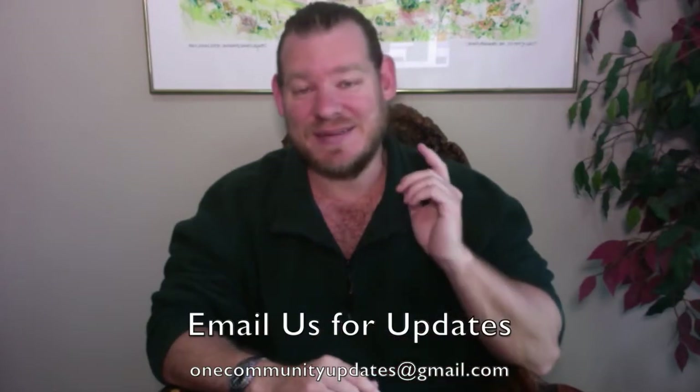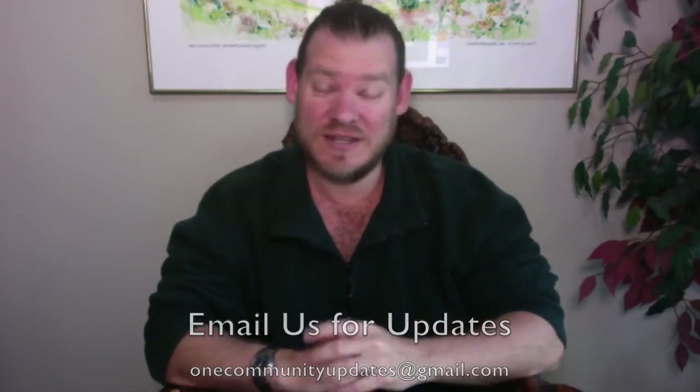If you'd like more details, more specifics, or links to everything discussed in this update and all past updates, visit our RIP blog. Also, if you'd like to receive an email every time one of these updates comes out, send an email to OneCommunityUpdates@gmail.com. We'll add you to our newsletter list, or you can subscribe to our YouTube channel or follow us on social media. There are lots of different ways to get involved and follow our information. Thanks for following our progress — until next week, we will of course keep on keeping on. Thank you.